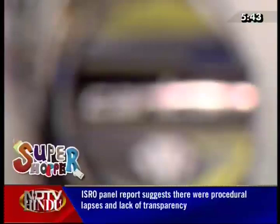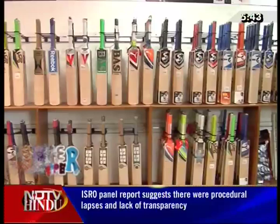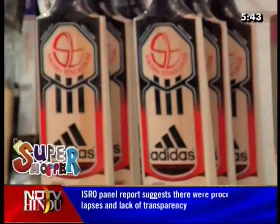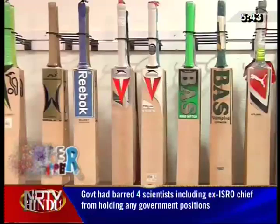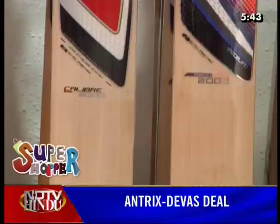This is the cricket bat collection. There are all popular brands available here, including brands that are popular internationally. This is one of the best places among sports centers. School boys, college boys — all of them come here for cricket bats.